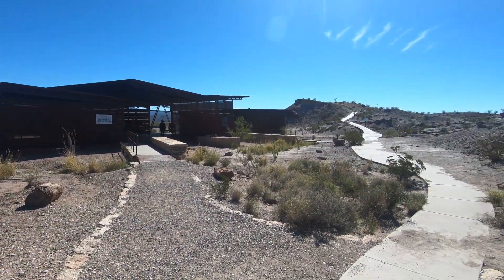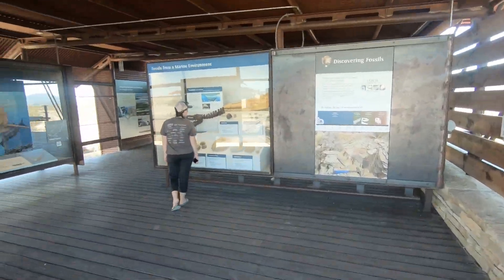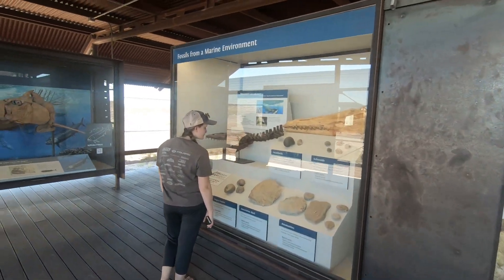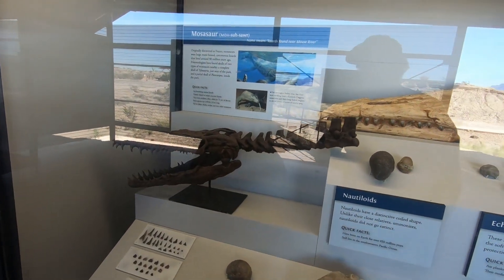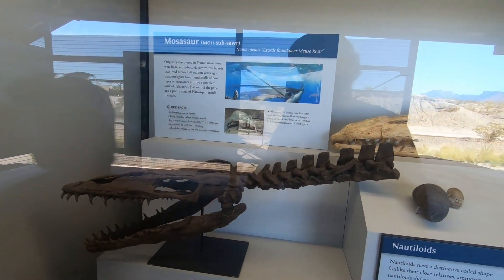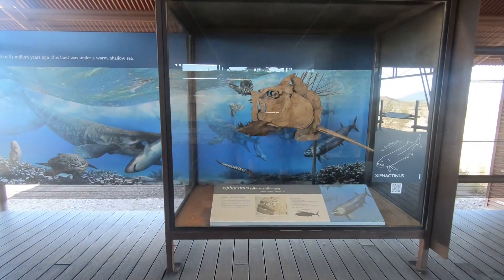We've come to the northern section of the park to see the Fossil Discovery Exhibit — let's see if we can find some fossils. And yes, there are fossils! There's a marine reptile — a mosasaur — which is the big one from Jurassic World. The sign out front says the fossil record here in Big Bend is one of the most diverse in all of North America.